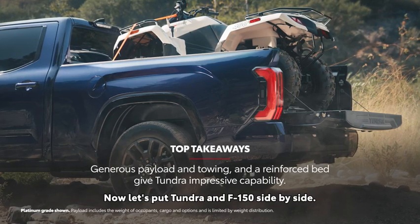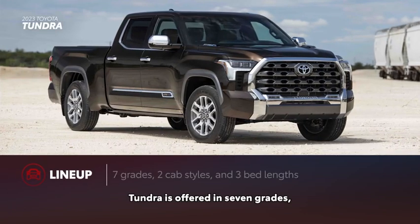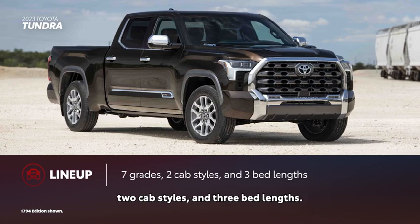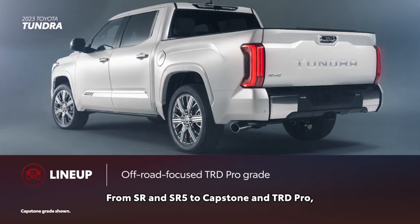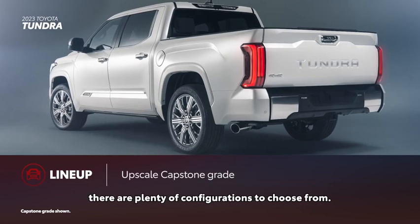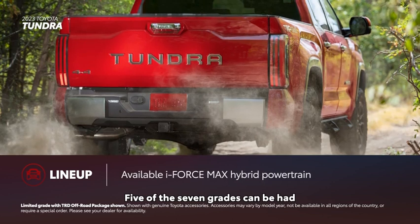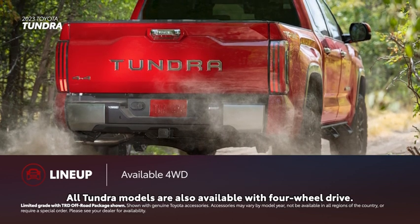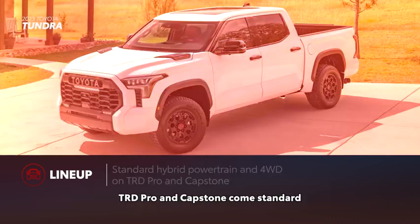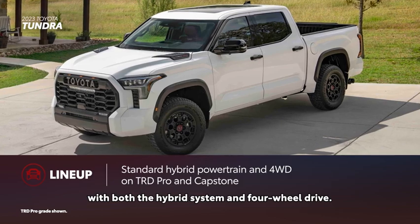Now let's put Tundra and F-150 side by side. Tundra is offered in seven grades, two cab styles and three bed lengths. From SR and SR5 to Capstone and TRD Pro, there are plenty of configurations to choose from. Five of the seven grades can be had with the i-Force Max hybrid powertrain. All Tundra models are also available with four-wheel drive, and TRD Pro and Capstone come standard with both the hybrid system and four-wheel drive.